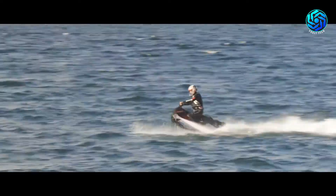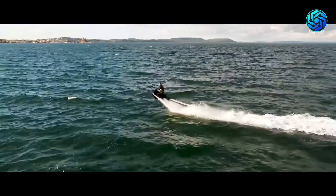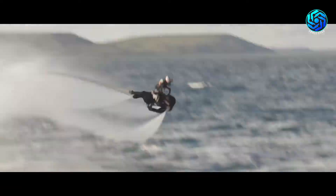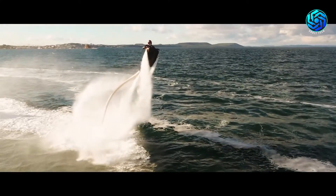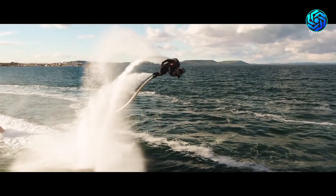The Fly Ride can zoom along on the surface of the water like a jet ski, or take off for even bigger thrills. Once airborne, you can barrel roll with the touch of a button. With a maximum weight capacity of 440 pounds, you can even take along a buddy for the ride. The top speed is an incredible 22 miles per hour.